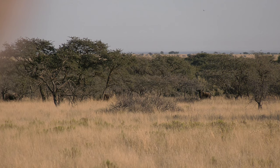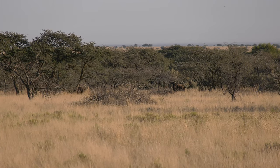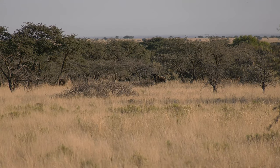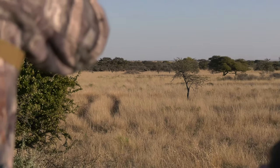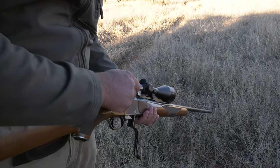That bull on the right really looks quite heavy to me. He's definitely past his years. So I'd estimate him at about 28 plus. I think he's worth having a closer look.